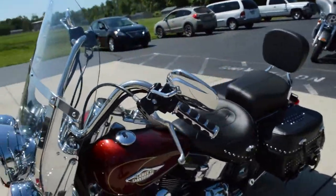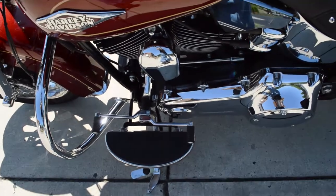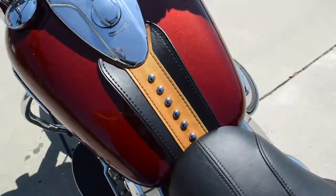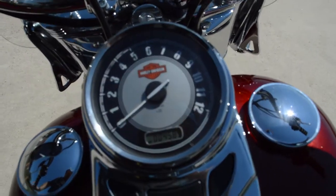Black and chrome grips, full footboards with heel-toe shift, leather trim on the console, and an old-school speedometer.